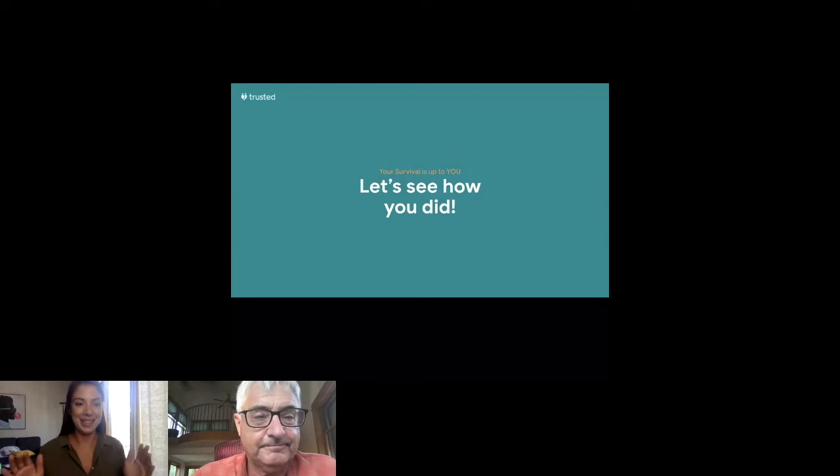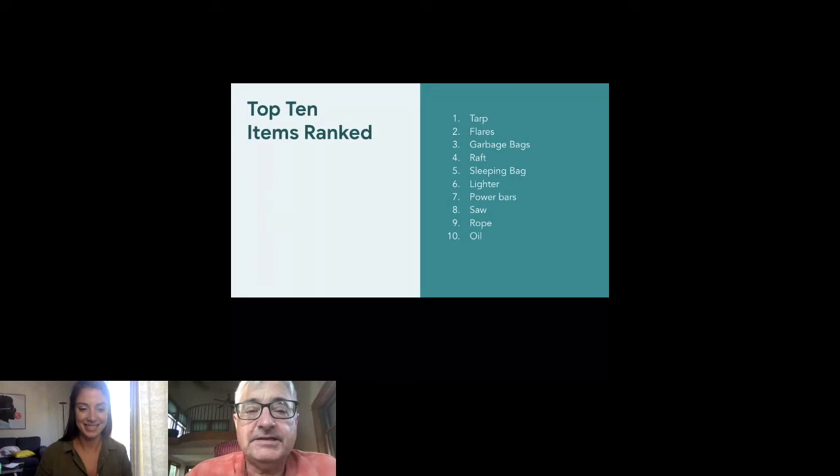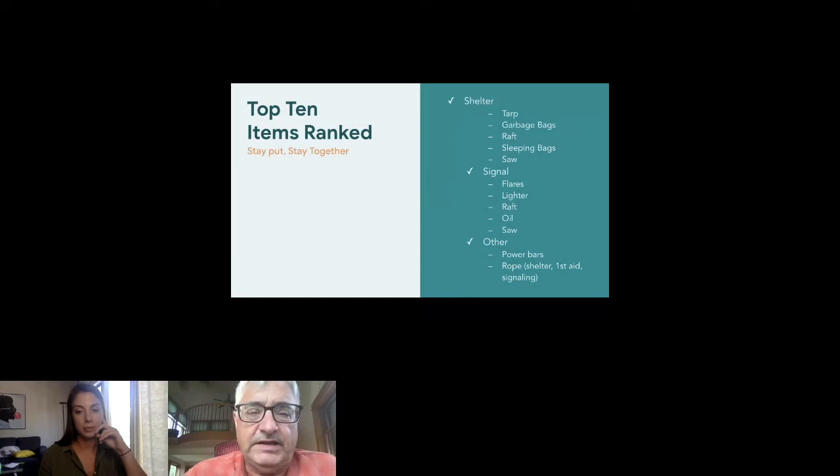All right, here is the expert's ranking — we'll see how you all did. A big caveat: I am the expert, though I've shared this with several other survival experts and we're largely in agreement — maybe a little different order but the same things in the top 10. The two big takeaways that drive my ranking: number one survival rule is stay put. All of the things I've chosen are predicated on staying put and staying together. After that, shelter and signaling are the two big priorities.